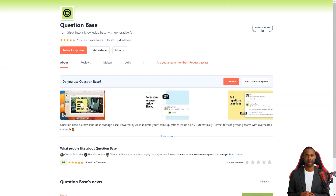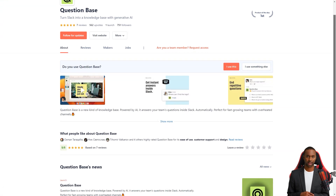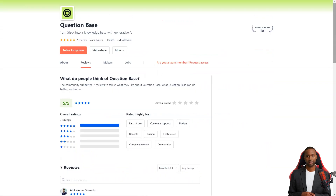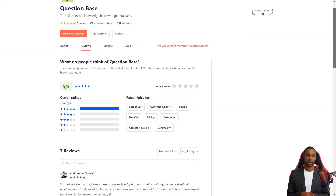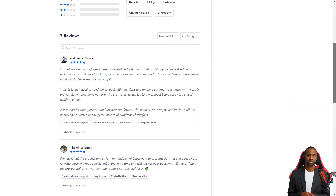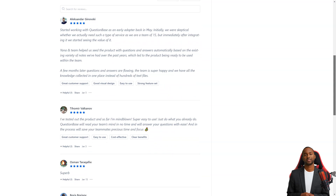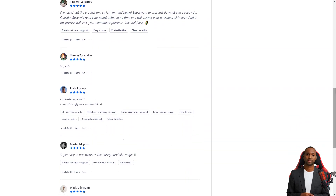Question Base is currently in beta testing and is free of charge, but pricing plans will be announced in 2023. It's received nothing but positive feedback from customers. Alexander Ginovsky writes that he started working with Question Base in May and immediately saw its value — the team helped automatically populate the product with questions and answers based on existing notes, and now all the knowledge is collected in one place. Thomie Valkanov loves it too, saying it's super easy to use and will instantly read your team's mind, saving precious time and attention so they can focus on more critical tasks.